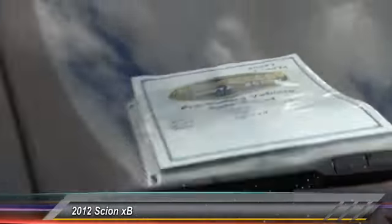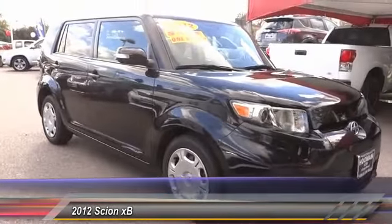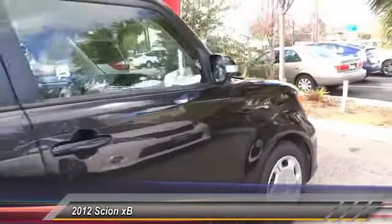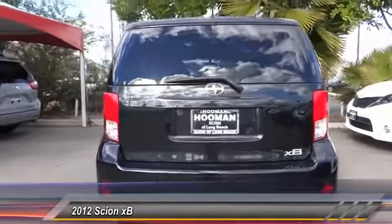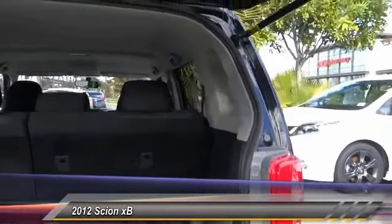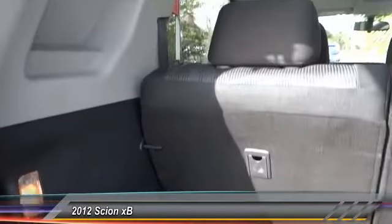2012 XB. The Scion XB, built under the Toyota nameplate, has almost single-handedly shaped the market for the boxy, city-driven vehicle. The XB offers exceptional cargo space for a vehicle of this size. Combined with the nimble acceleration and Toyota reliability, this vehicle will prove itself time and time again and is priced below $15,000.